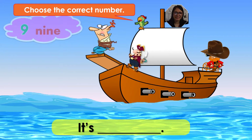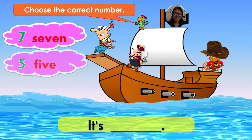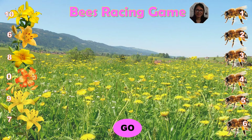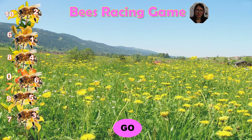It's ten. What's your answer, kids? Now it's your turn, kids. What's this? It's ten. Very good. It's seven. What's your answer, kids? What number is this? It's seven. Very good. Choose your number, kids. Are you ready? And the winner is number two. Good job.